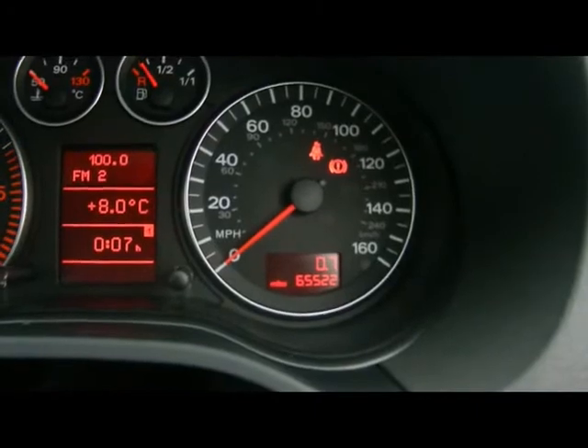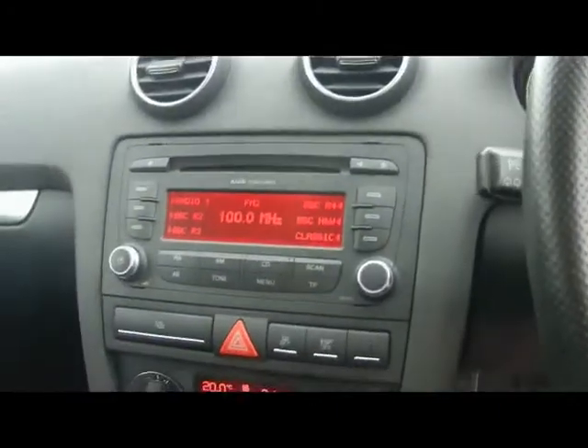The odometer shows 65,000 miles. If you'd like any more information on this car, please don't hesitate to contact us. Thank you.